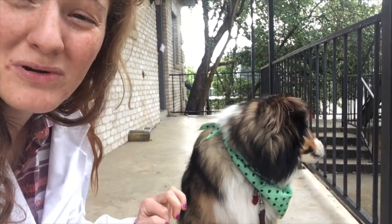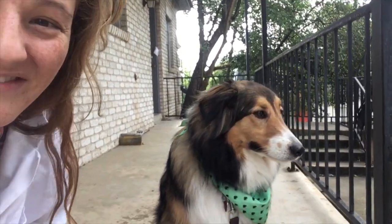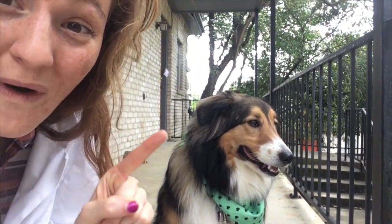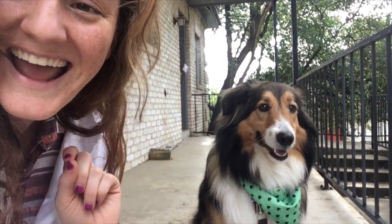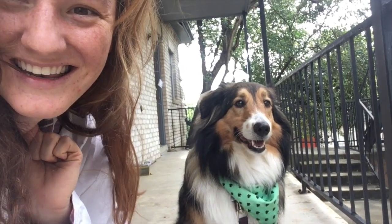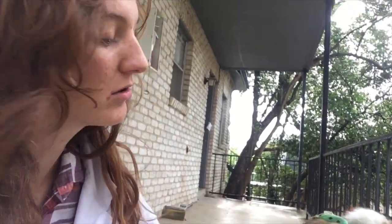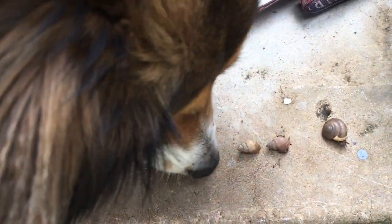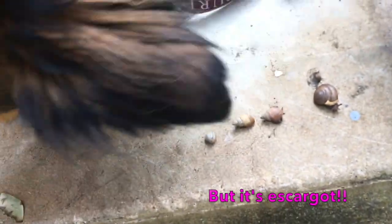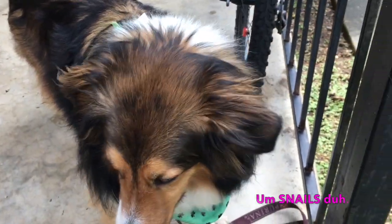I want to show you guys one of my favorite surprise, wonderful, spectacular animal surprises that come out when it rains. I'm gonna give you a little hint - they have one foot. They're super cute. Okay Coco, what are these? Don't eat them! That's right - they are snails!